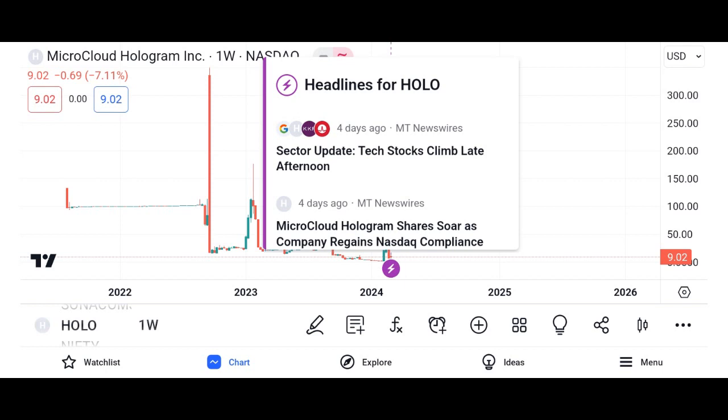Investment considerations: while Holo presents promising opportunities, it's essential to understand the risks associated with investing in cryptocurrency. Volatility is inherent in the crypto market, and investors should exercise caution and conduct thorough research before making any investment decisions. Diversification and a long-term perspective are key strategies for navigating the unpredictable nature of the market.